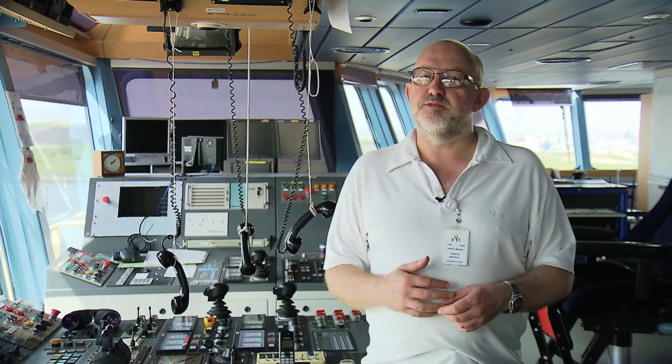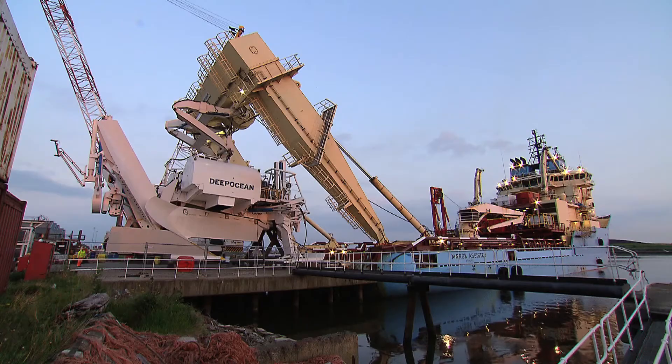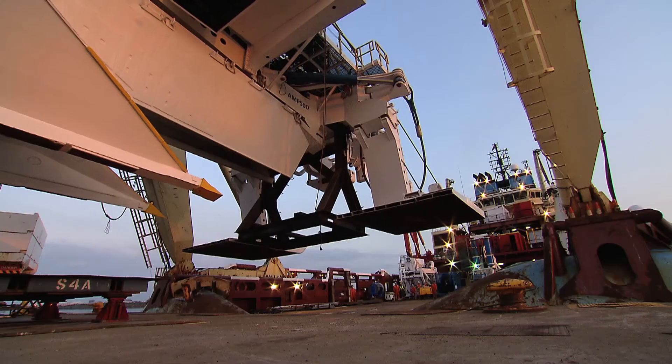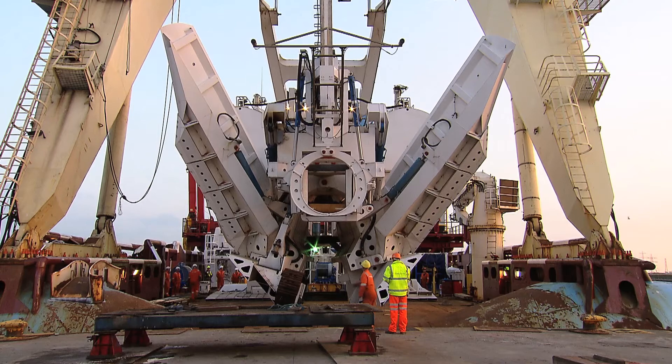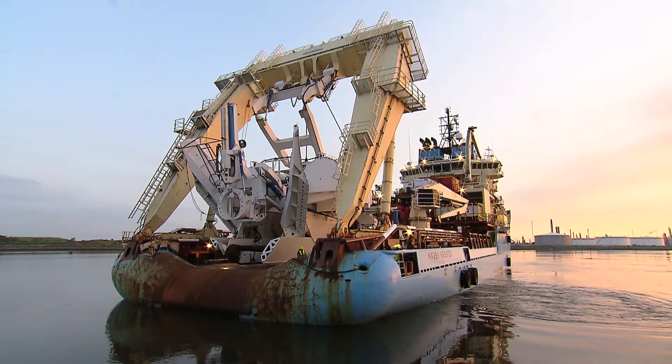Here are some figures about the A-frame P500: it weighs 200 tonnes and can operate to a maximum depth of 1,000 metres. The trenching speed is dependent upon soil bed conditions, but we generally limit ourselves to a maximum of 1,000 metres an hour, and we can create a trench up to two and a half metres deep.